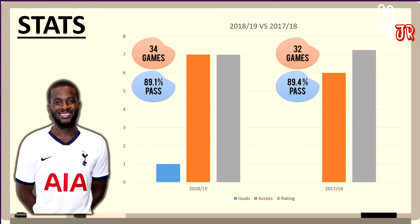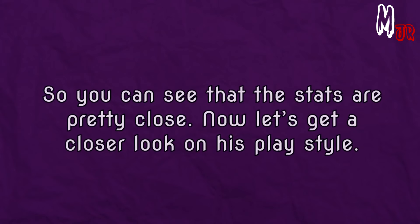His pass success rate was 89.1% and his average rating was 6.99. While in the 2017-18 season, he played 32 games, didn't score any goal but assisted 6. His pass success rate was 89.4% and he maintained an average rating of 7.25. So you can see that the stats are pretty close.